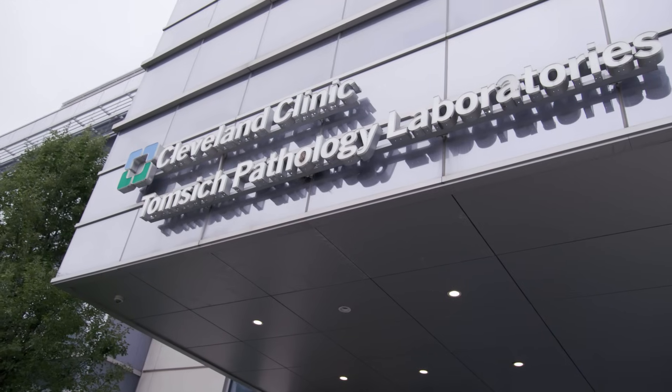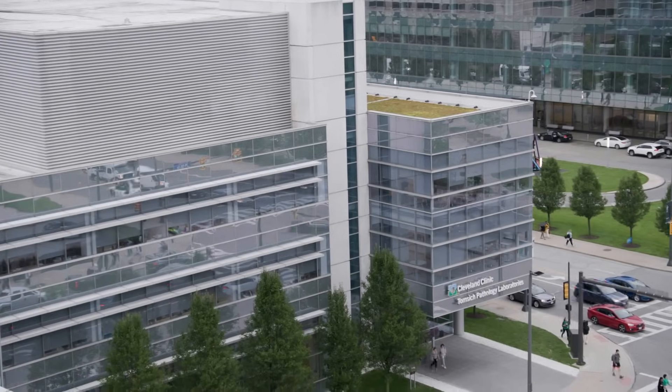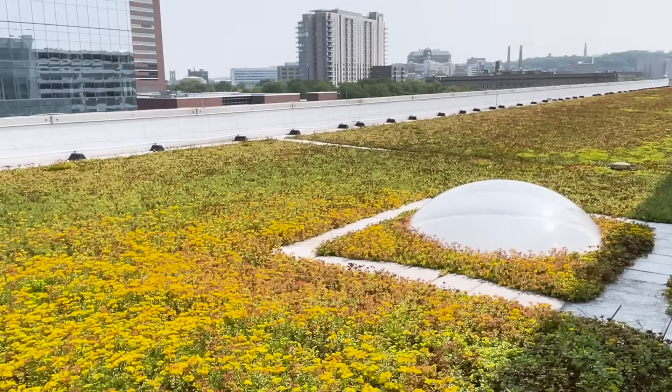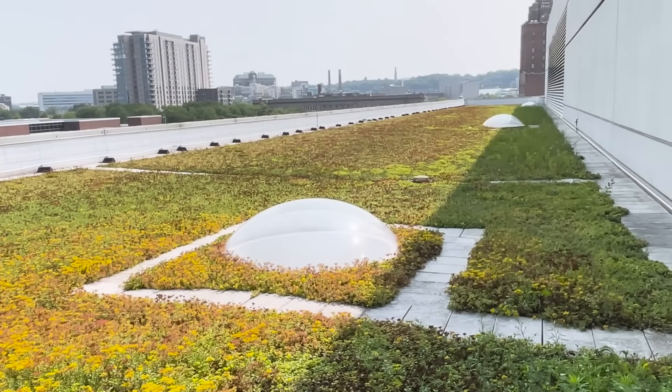The roof is solar ready, and we have plans to install solar in the next one to two years. We already have solar installed on several other Cleveland Clinic buildings. The other part of the roof is a green roof, which helps with stormwater drainage and runoff — a big problem in northeast Ohio. Along with permeable pavers, we're able to help stormwater enter the groundwater more quickly and avoid flooding.